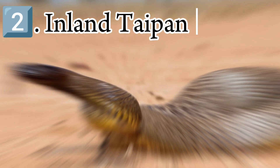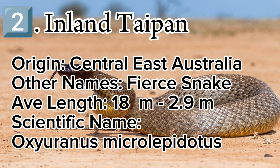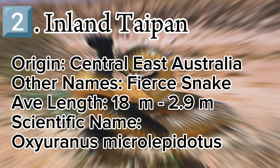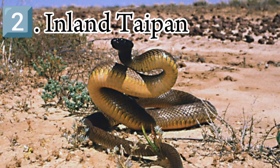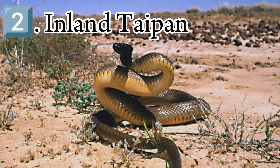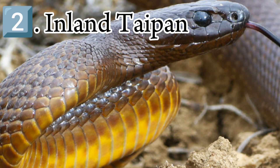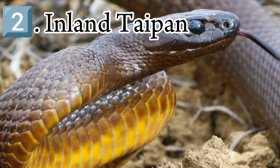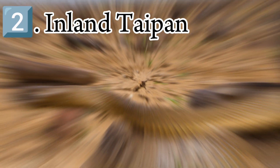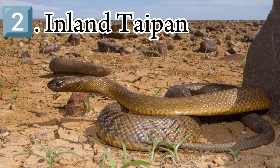The inland taipan, also commonly known as the western taipan, small-scaled snake, or fierce snake, is a species of extremely venomous snake in the family Elapidae. The species is endemic to semi-arid regions of central-east Australia. Aboriginal Australians living in those regions named the snake danderabilla. It was formally described by Frederick McCoy in 1879 and then by William John McClay in 1882, but for the next 90 years it was a mystery to the scientific community. No further specimens were found, and virtually nothing was added to the knowledge of this species until its rediscovery in 1972.